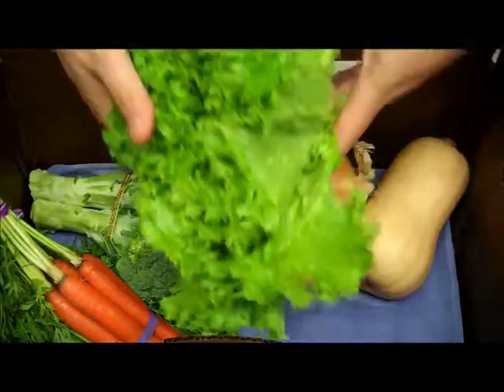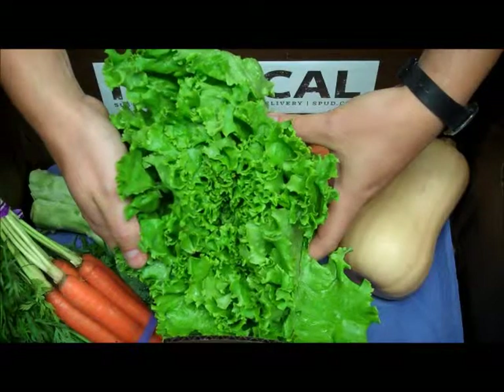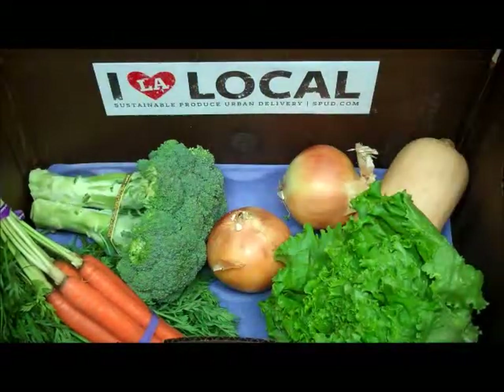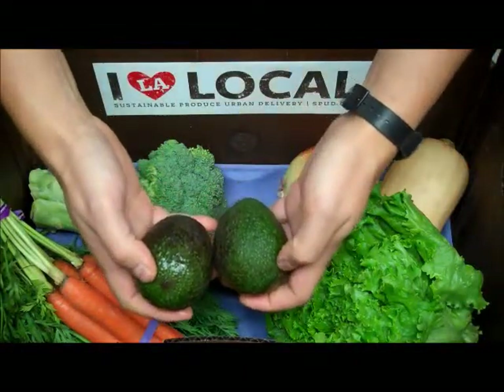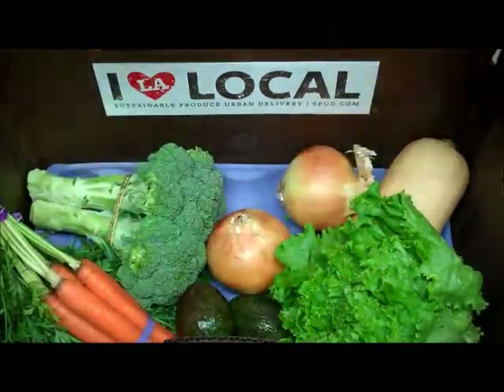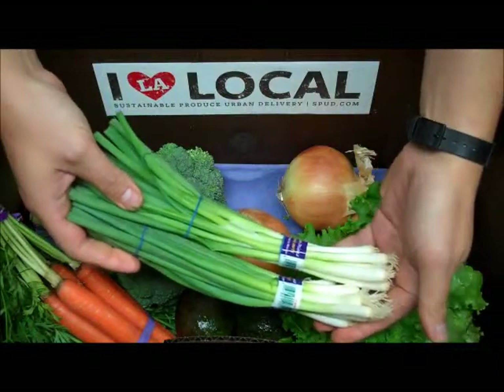For your weekly salad we have a head of organic green leaf lettuce grown by Lakeside Farms in Watsonville, California. Two rich and creamy California grown Haas avocados grown by Calavo Growers. And two organic green onions from Earthbound Farms in Salinas, California.